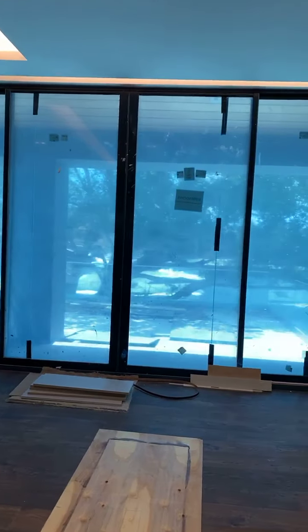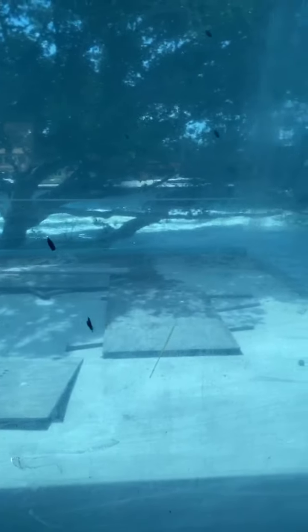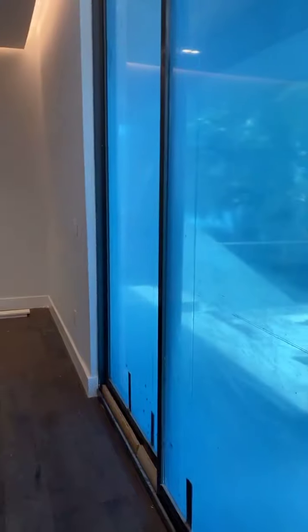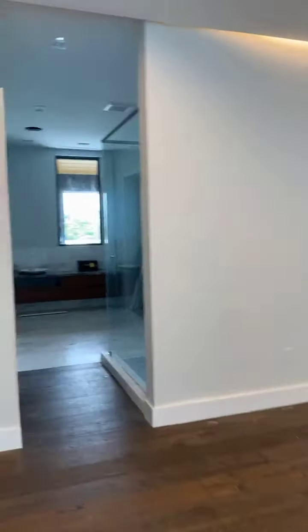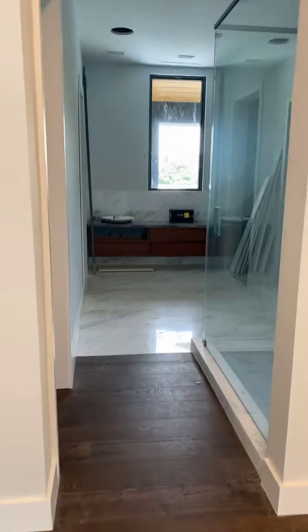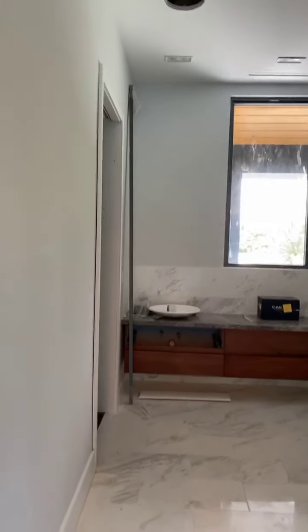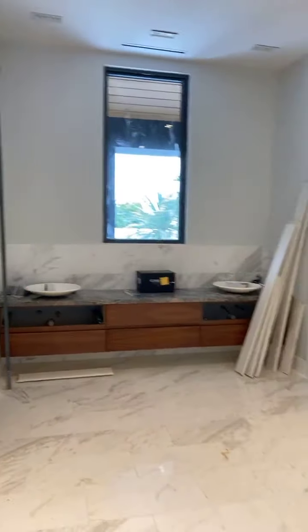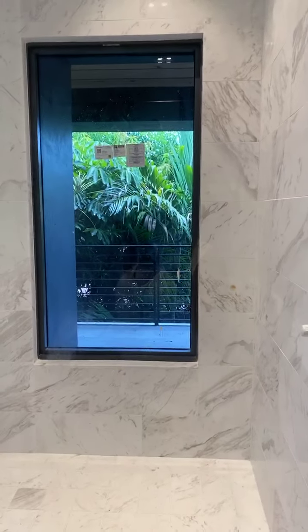This particular bedroom has an amazing terrace that we'll show you from the outside. It has five bedrooms in total and five and a half bathrooms, 7,100 square feet, and the lot is 12,800 square feet with 108 feet on the water.